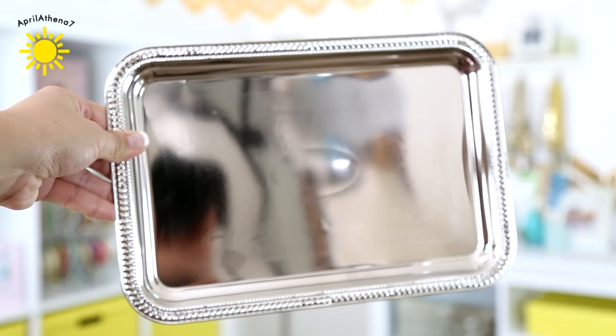This is so cute you guys. It's a serving tray but I'm not going to use it as a serving tray. I'm going to use it as a makeup perfume tray. It kind of goes with that mirror I got from the Dollar Tree last time.